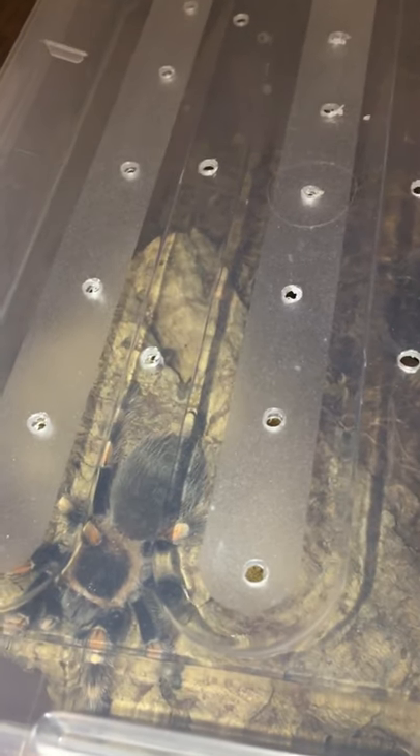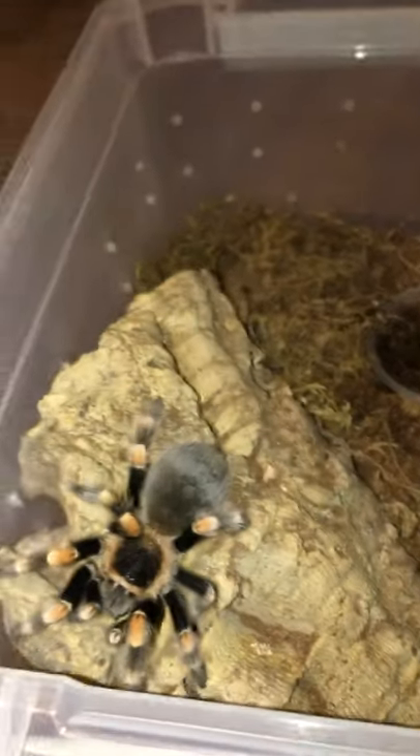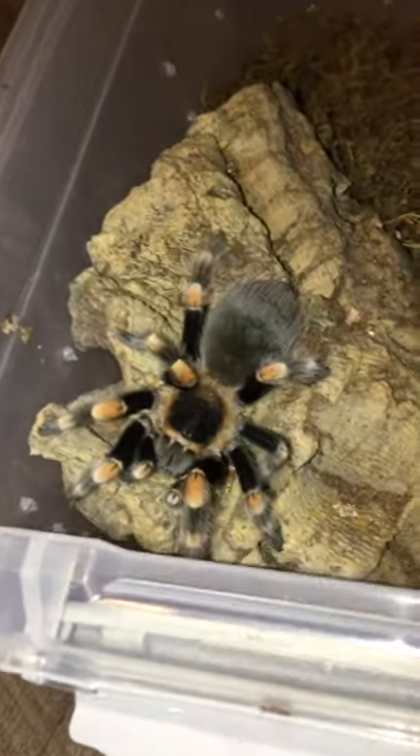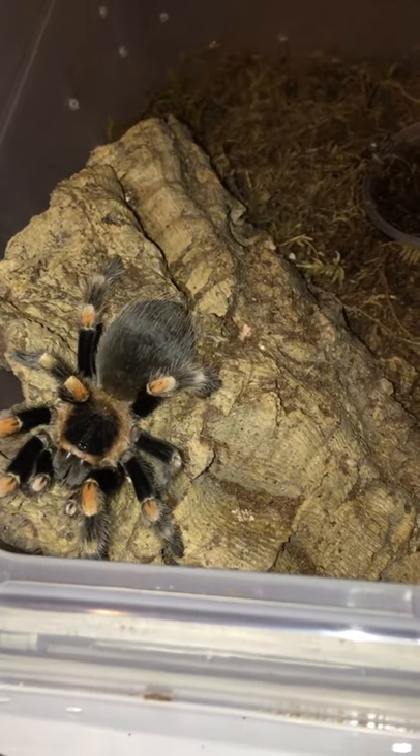Up next, we've got a confirmed sub-adult female Brachypelma smithi, also known as the Mexican red knee. This species I believe also recently got reclassified as Brachypelma hamorii, although I've seen some information saying they might be either two completely different species or one is a subspecies of the other. It's honestly rather confusing, even to somebody who has been in this hobby for some time. She is quite a beauty, as you can see, though she's still rather small. These guys tend to get pretty large as far as tarantulas go.